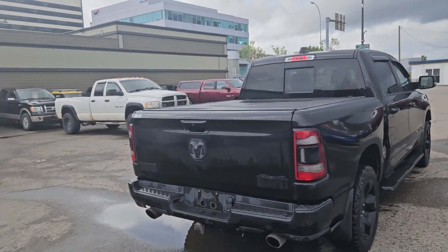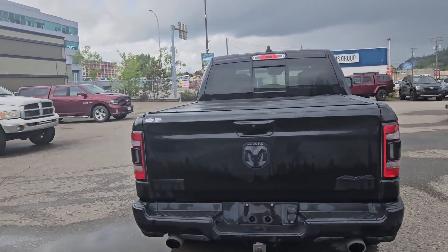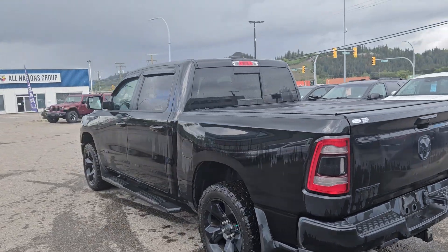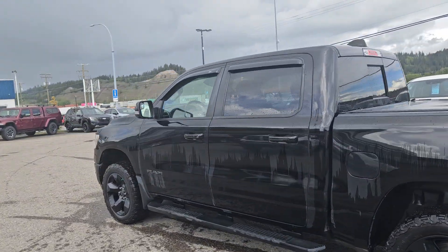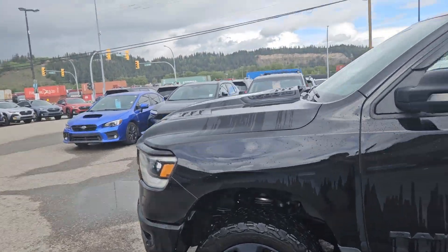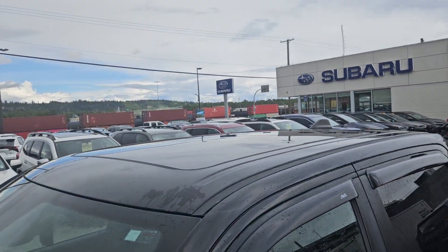Inside you have seating for five with a full leather interior, heated and air-conditioned front seats, heated steering wheel, backup camera so you can see where you're going, navigation so you hopefully won't get lost, remote start so no need to go outside to warm up your truck, and a big power moonroof so you can let in the sunshine.